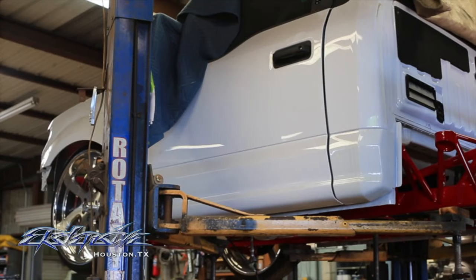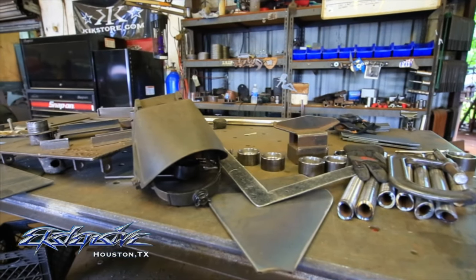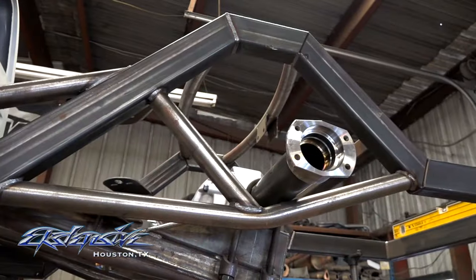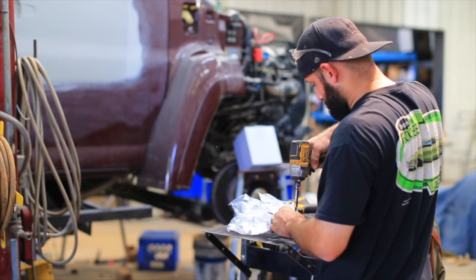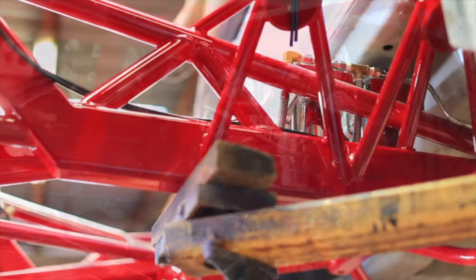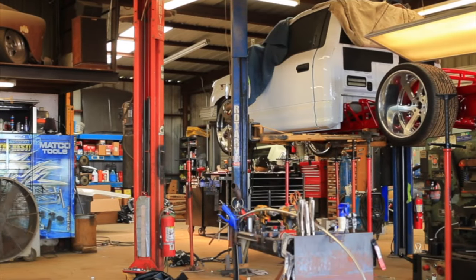At Extension Metal Works, we can create anything you think of: a lifted truck, a lowered truck, industrial parts. We can cut anything you want, bend anything you want. You bring it to us, we'll accept the challenge — we can build it. We've done golf cart frames, boat consoles, motorcycle trailers. Anything you can think of, we can create it in our facility right here in Houston, Texas.